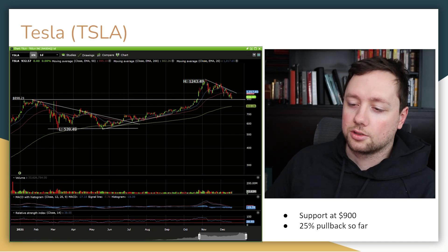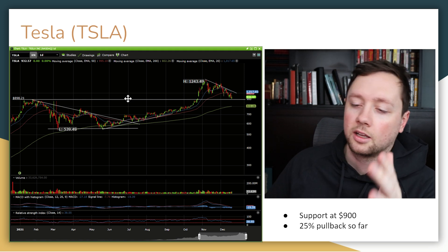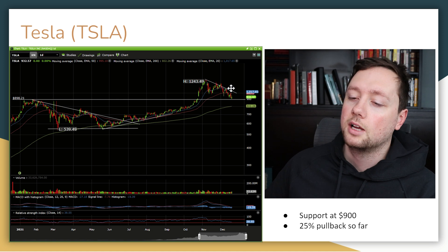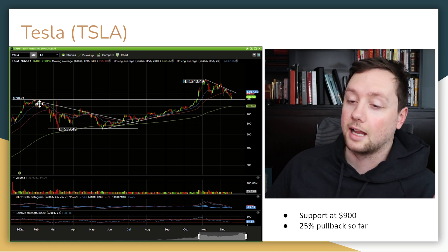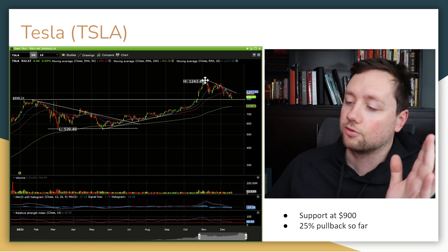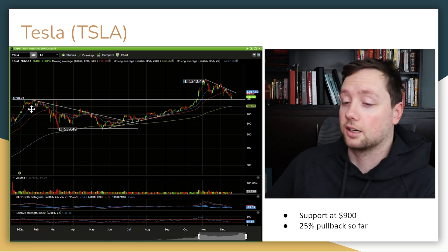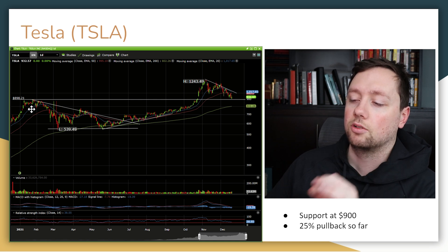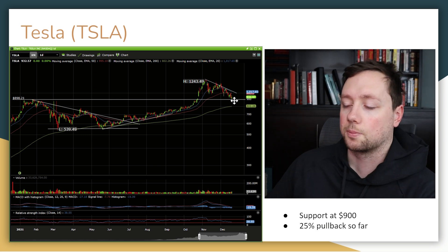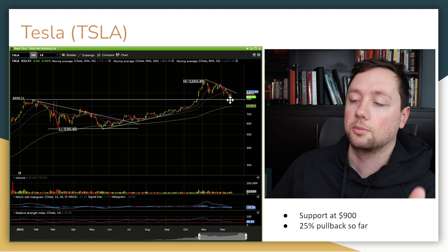Next stock is Tesla. I really like Tesla as a long-term company and I'm a big fan of Elon, but Tesla is super expensive, so I'm swing trading in and out of it. We had a previous all-time high right around $900, came back down to 539, ran up to over $1,240, and are now coming back down to that exact same 900 level. So 900 is probably a pretty crucial level for this stock. If 900 holds up, I think people are going to be buying in there — it could be a good entry point, and I doubt it falls below 900 once we see confirmation of good support.